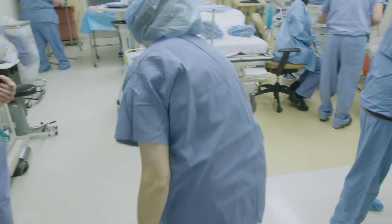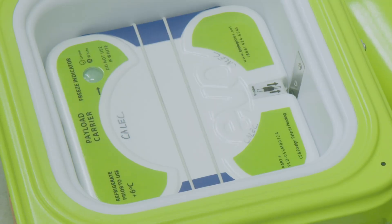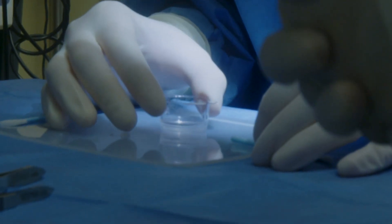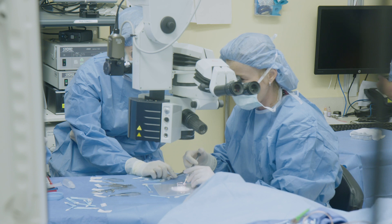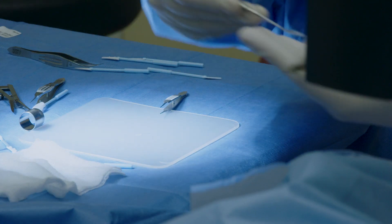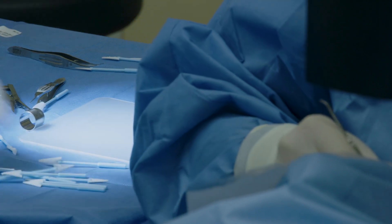This is the first trial in the United States to use cultivated stem cells from a patient's own body to replace the damaged cornea. The cultivated stem cell technology has not yet been used in the United States, though it has been used in other countries. Our research is very unique in that we developed this technology from bench to bedside here at Mass Eye and Ear and Harvard Medical School through our collaborative efforts.